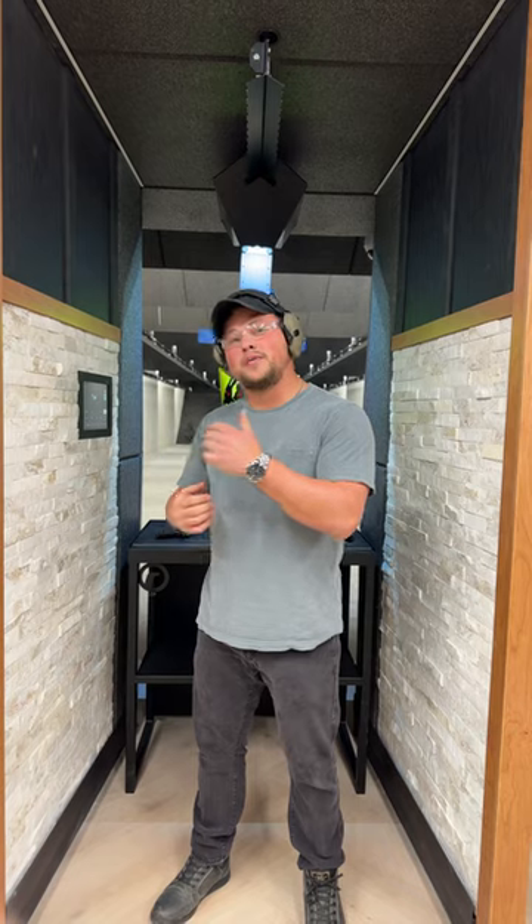Hey guys, today we're shooting another really cool gun at the Mainline Armory in Malvern, PA. If you want to shoot here, come look them up. It's beautiful. Come take a look at what I brought today.